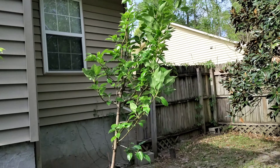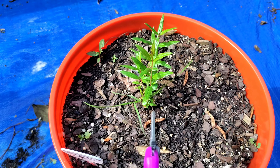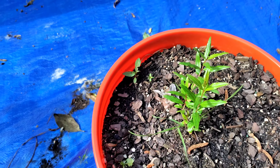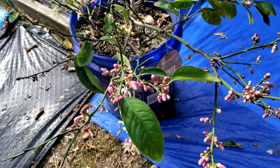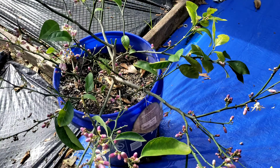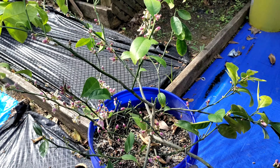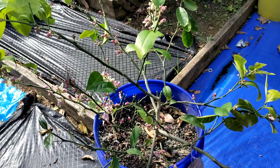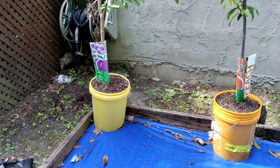We got the pear tree back standing. This was just a little stem, like a little switch with nothing on it — my pomegranate tree. My lemon — she's blooming, blooming, blooming! I'm gonna give her some food. She's losing leaves but putting on new ones, and I'm gonna fertilize, water, and that's it.